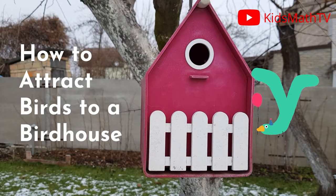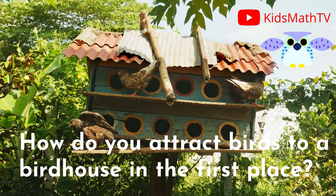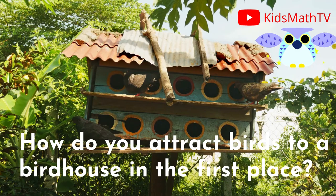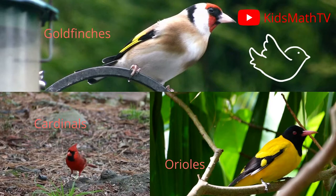How to attract birds to a birdhouse. Nesting birds is the desire of most children — they are fun to watch and feed. However, how do you attract birds to a birdhouse in the first place? This question surely bugs a lot of would-be bird lovers.